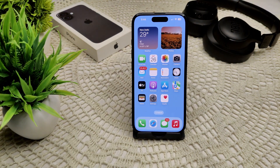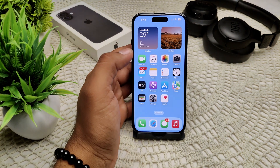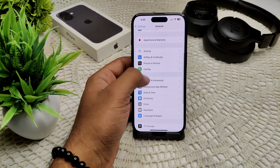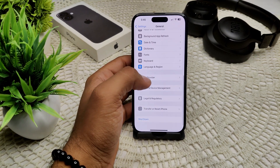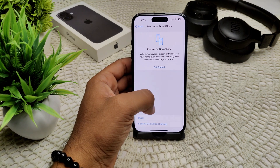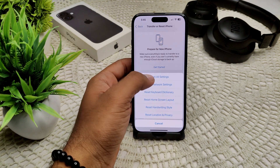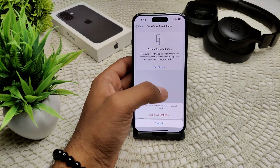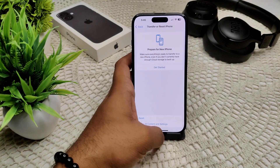If you have already updated your iPhone but the problem persists, we have to reset all settings. This resets your device but does not lose any important data — it is a recommended step. Go into Settings, then General, then Transfer or Reset iPhone. Here you will find the Reset option. Tap Reset All Settings. It will ask for your password, and then confirm the reset all settings.